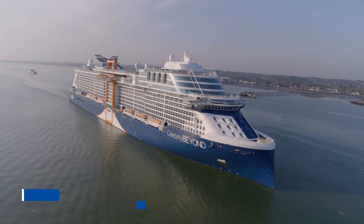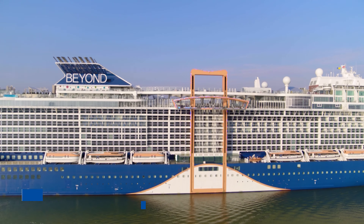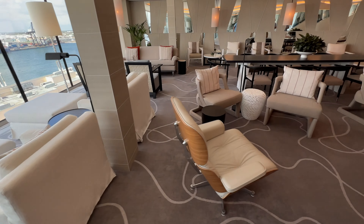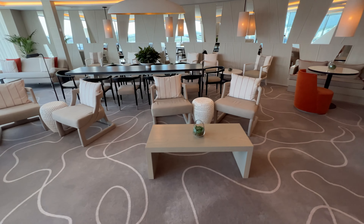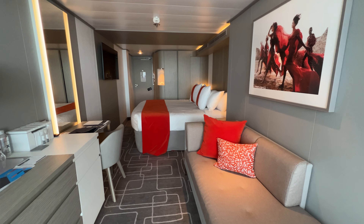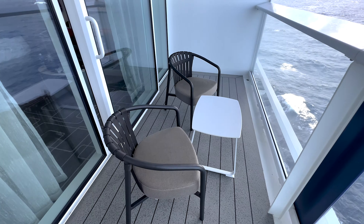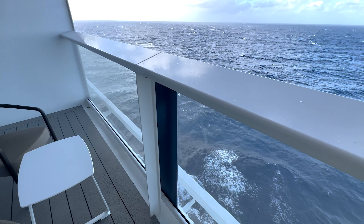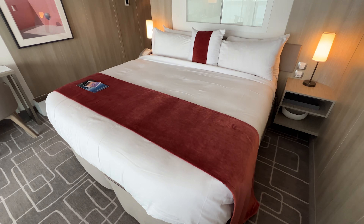At the end of 2022, Celebrity Cruises also increased the price of its cruise gratuities. For cruisers staying in the Retreat, which is the exclusive suite area, the charge is $21 per person per day. For cruisers in Concierge Class or Aqua Class staterooms, the service charge is $18 per person per day. And for all other staterooms — including Inside, Ocean View, and Veranda staterooms — the new cruise gratuity is $17.50 per person per day.